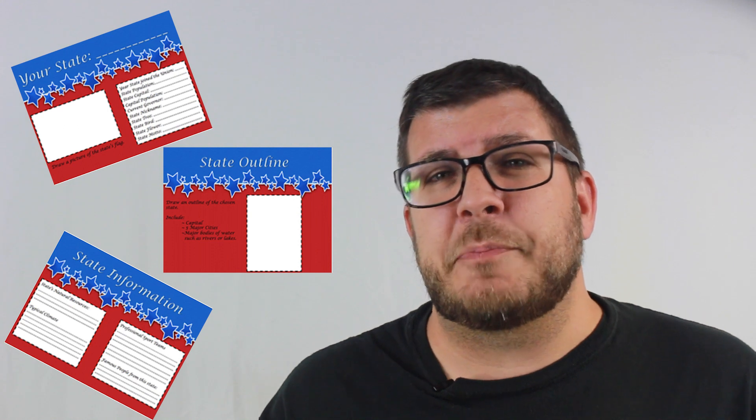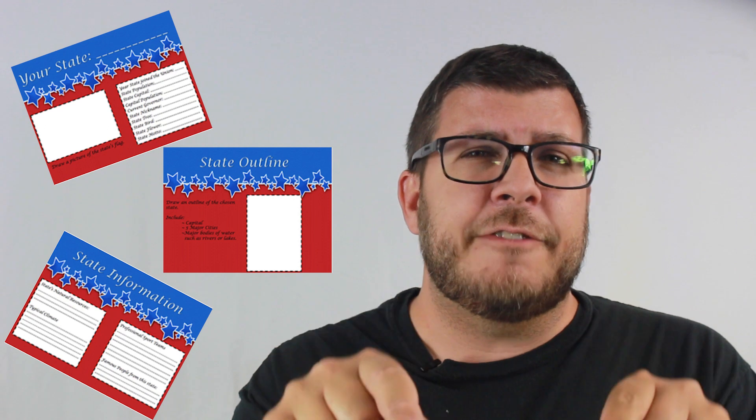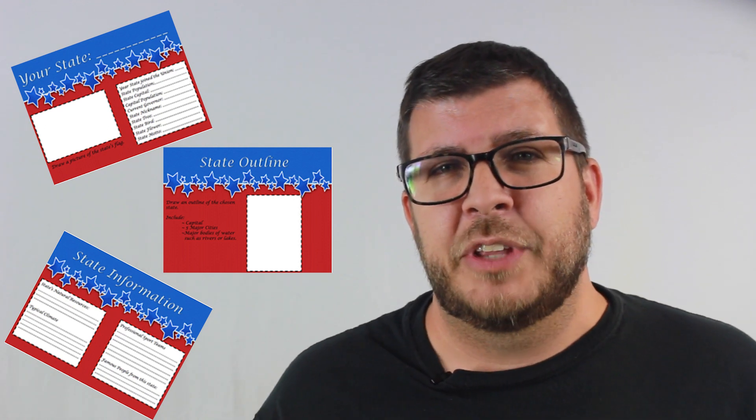Now, I'm not going to do this project for you, but I do want to help give you enough information to get that ball rolling so you can take it, run with it, and do a great job on it. I do have a state report graphic organizer for sale on my TeacherPayTeacher website. If you think that might be something you want or need, I'm going to put a direct link for it in the comment section down below.